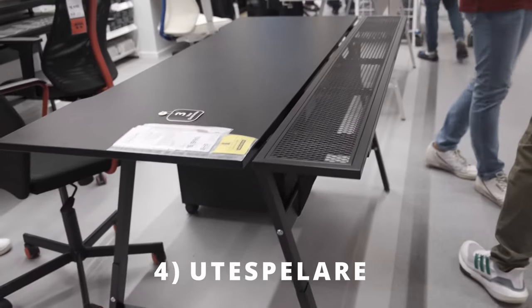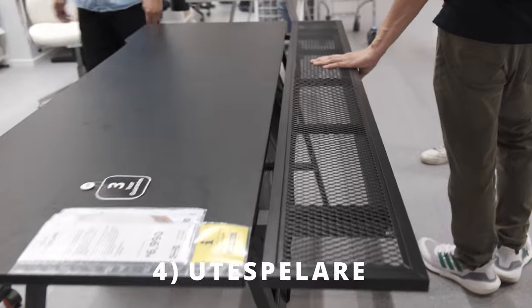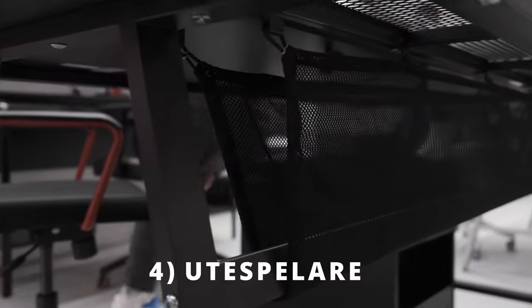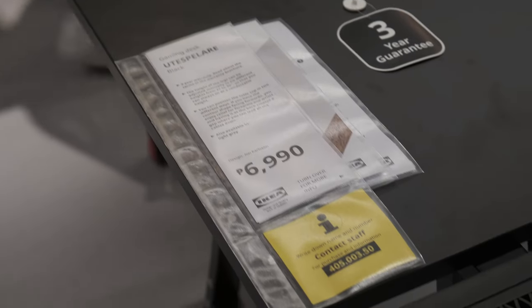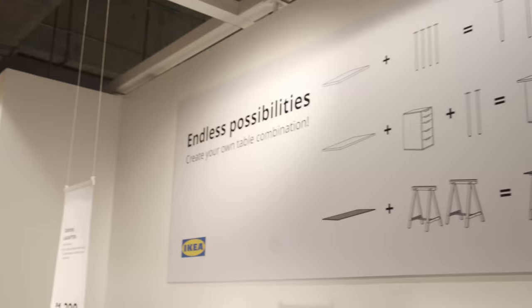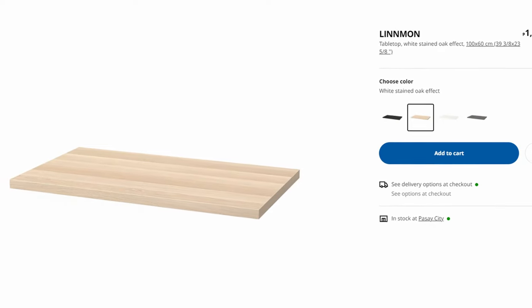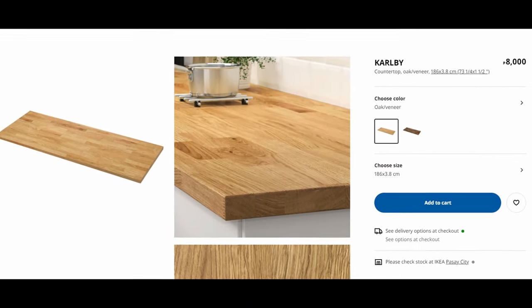Now we move on to the non-automated gaming desk. I say gaming desk because that's what comes to mind when a furniture supplier paints it black and adds cable management, but really a table is a table and non-gamers can enjoy a minimalist aesthetic as well. The Utespelare, priced at ₱6,990, is a lot more affordable than the Matchspel. It even has built-in cable management underneath the tabletop and it is attractive. Most people associate IKEA with setups where they buy two Alex drawers or a single Alex drawer coupled with a leg, paired with a tabletop such as the Linnmon or Karlby countertop. The benefit of the Utespelare is that it's a single piece which is relatively inexpensive and attractive enough for most casual room setups.